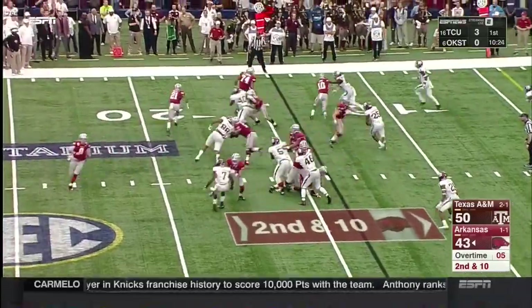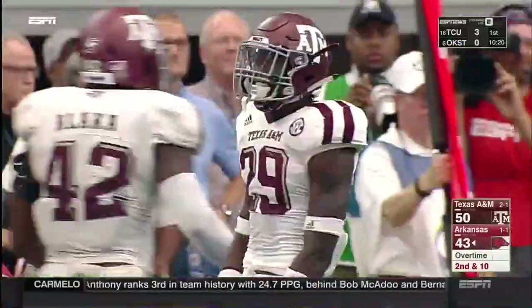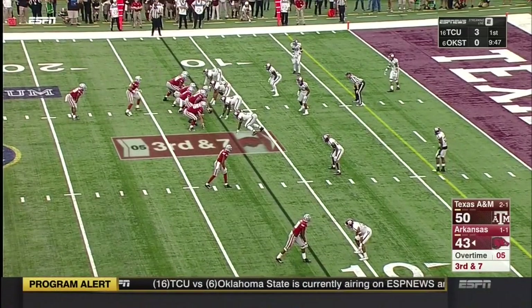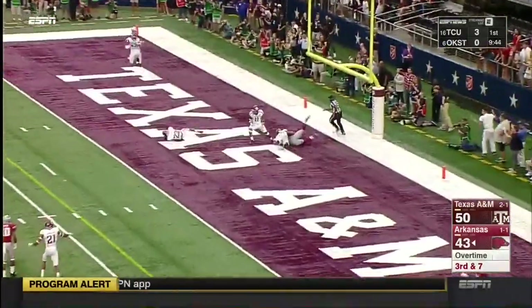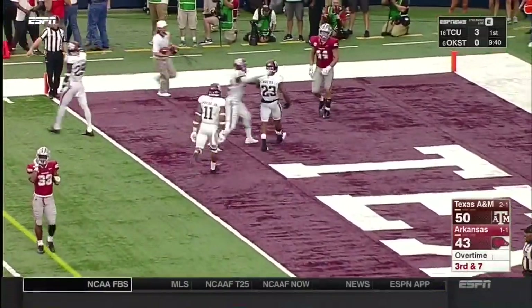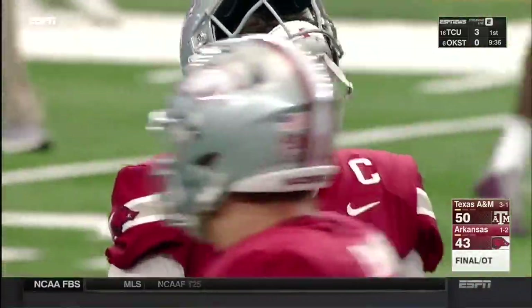A toss to Debois Whaley with a cutback to the 11 — pick up about four. Play action — Allen, look at the end zone. Intercepted! And that'll end the game. Armani Watts — the exclamation point. Texas A&M does it again to Arkansas.